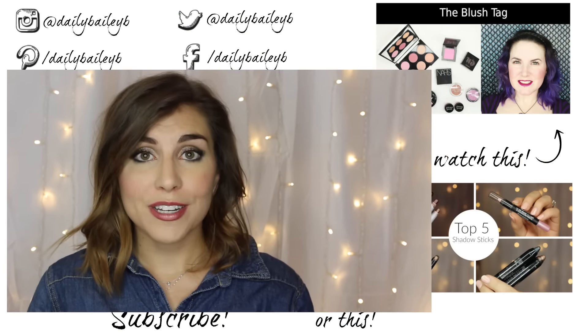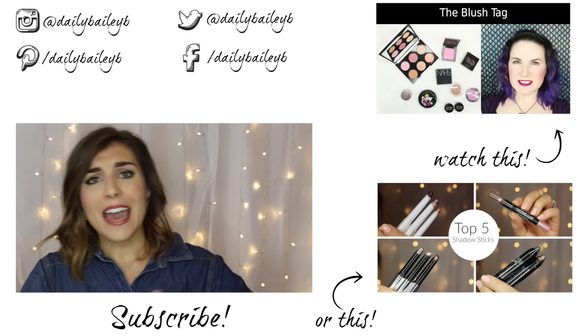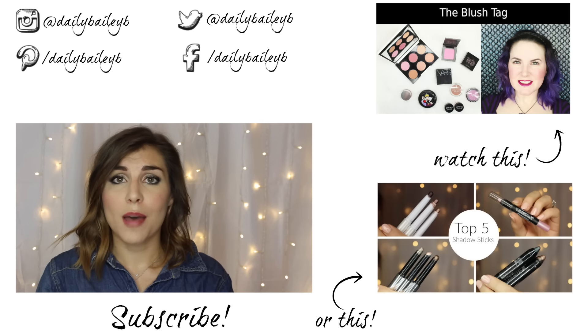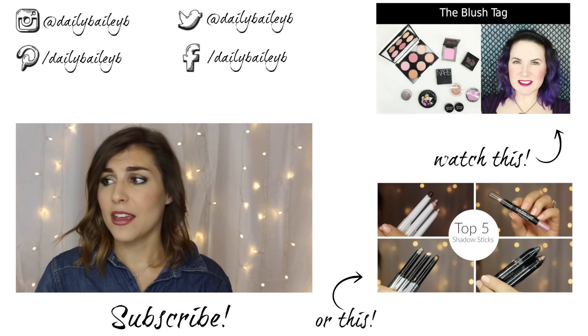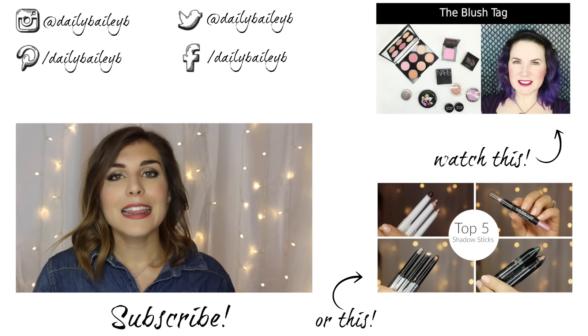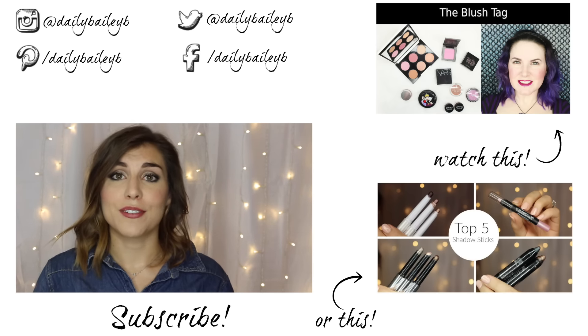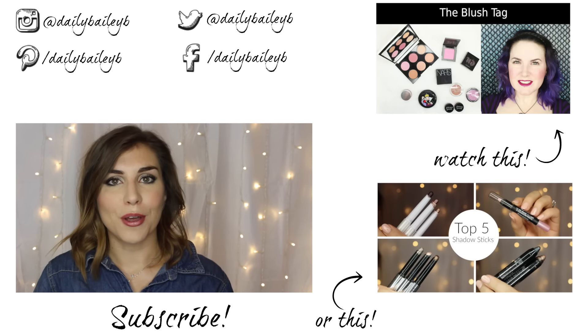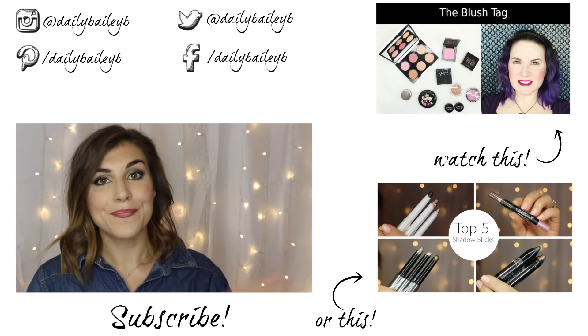So that's it from me! Thank you guys so much for joining me for this Blush Tag video. Definitely don't forget to go check out Courtney's video, linked here or in the section below. I tag everyone — let me know in the comments if you don't make videos, answer all the questions in the comments. If you do make videos, tag me on Twitter or Instagram or wherever you like to share. Thank you guys once again for watching, please don't forget to subscribe if you haven't already, and I will catch you in the next video — bye guys!